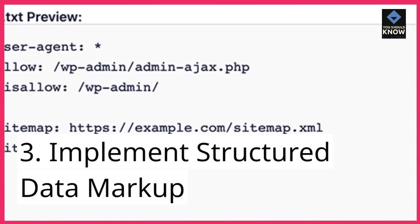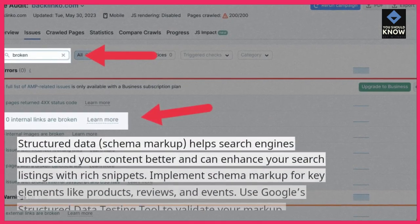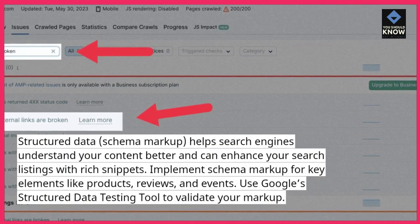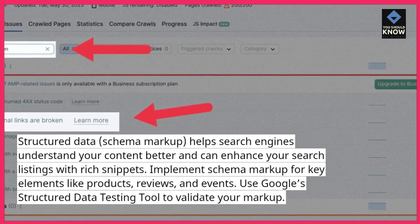3. Implement structured data markup. Structured data, or schema markup, helps search engines understand your content better and can enhance your search listings with rich snippets. Implement schema markup for key elements like products, reviews, and events.